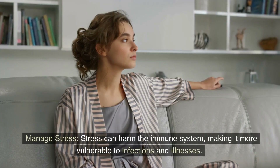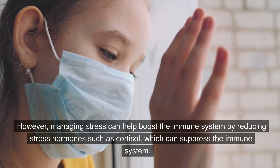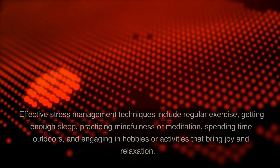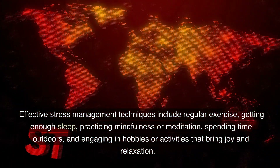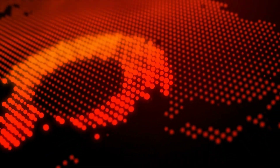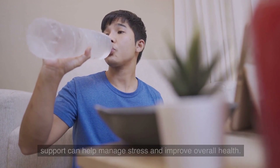Manage stress. Stress can harm the immune system, making it more vulnerable to infections and illnesses. However, managing stress can help boost the immune system by reducing hormones such as cortisol, which can suppress the immune system. Effective stress management techniques include regular exercise, getting enough sleep, practicing mindfulness or meditation, spending time outdoors, and engaging in hobbies or activities that bring joy and relaxation. In addition, maintaining healthy relationships and seeking professional support can help manage stress and improve overall health.